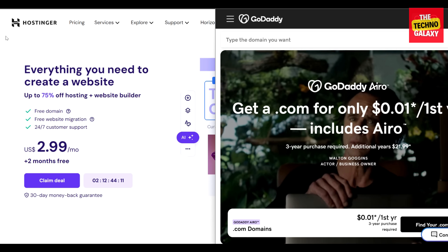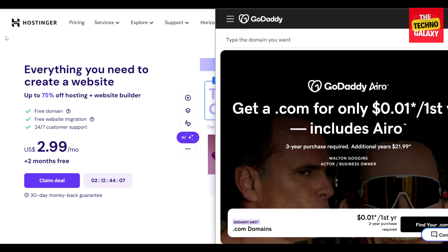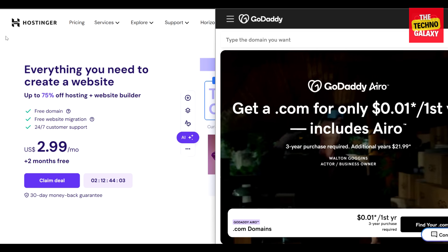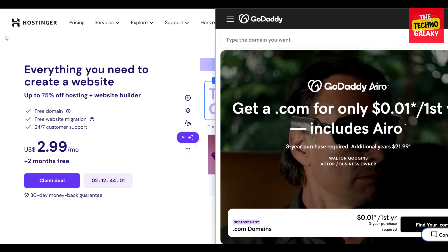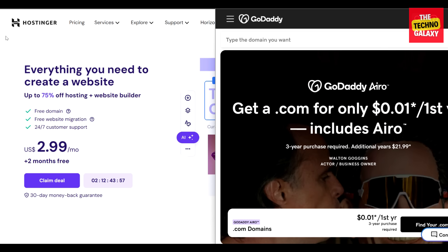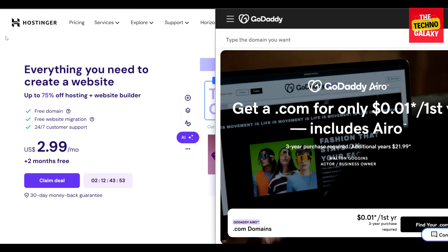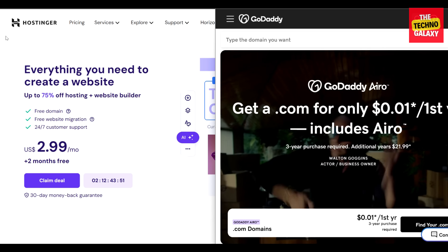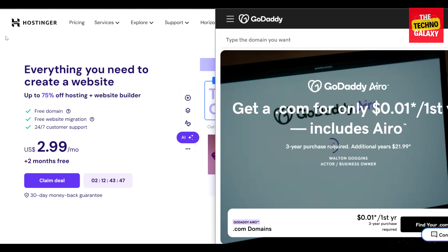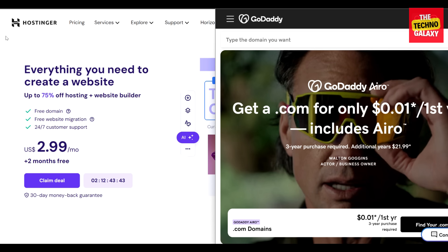Now let's talk about customer support. Hostinger provides around-the-clock customer assistance through live chat and email communications. Hostinger is currently not providing phone support, but the good news is that Hostinger offers several how-to guides, a robust knowledge base, and an informative blog for all users, which are more than sufficient for most people trying to start their own site or blog. GoDaddy's customer service framework is more comprehensive, delivering 24/7 assistance through online chat, email, and phone.